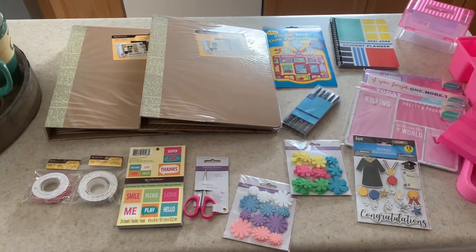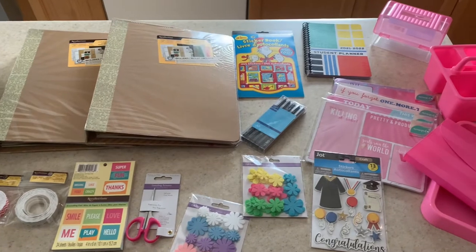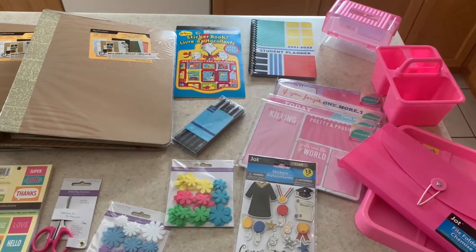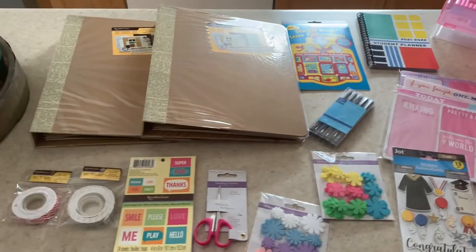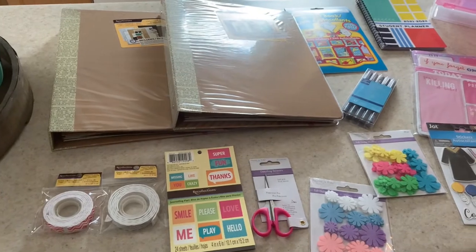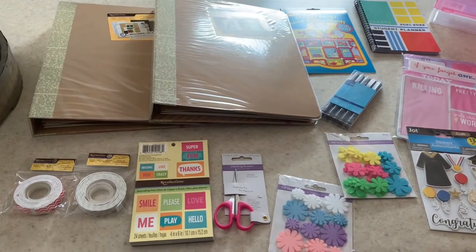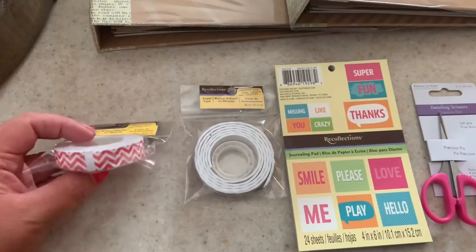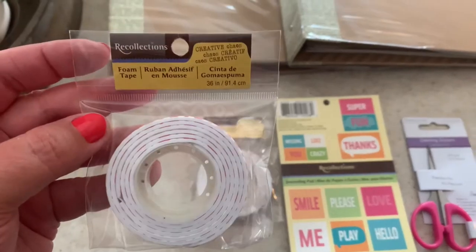Hi guys, welcome back to my channel. I just wanted to share a Dollar Tree haul where I was very lucky to find a few more items from Recollections and Forever in Time, as well as Artist Loft. These are items that you would get at Michael's and Walmart. The first item is this foam tape.